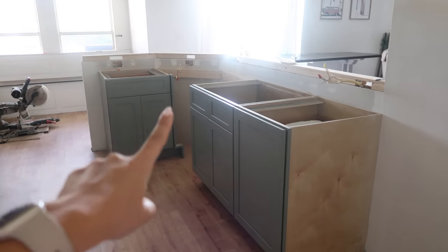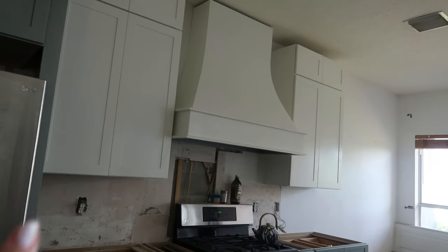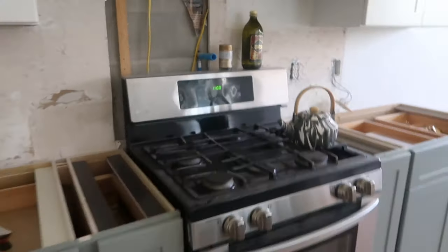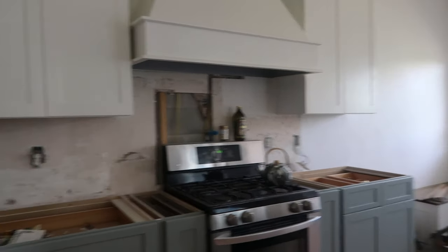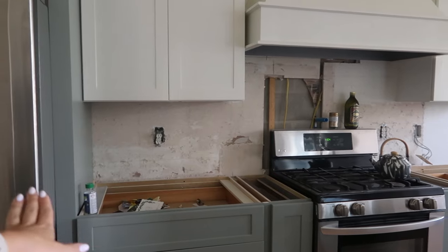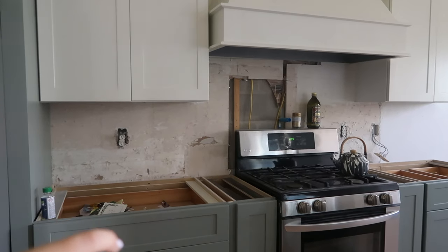The dishwasher is going in that space and we're waiting on one more cabinet to come in that I guess they didn't order. The hood is all in and I'm going to have a pot filler here. I think eventually we'll get a new stove because I don't love the stainless steel with it, but it'll do for now. And then obviously we need to do the backsplash and countertops. The backsplash is just going to be a nice subway tile and then the countertops are a nice white quartz with a little bit of gray detailing, and the subway tile will have gray in it as well.